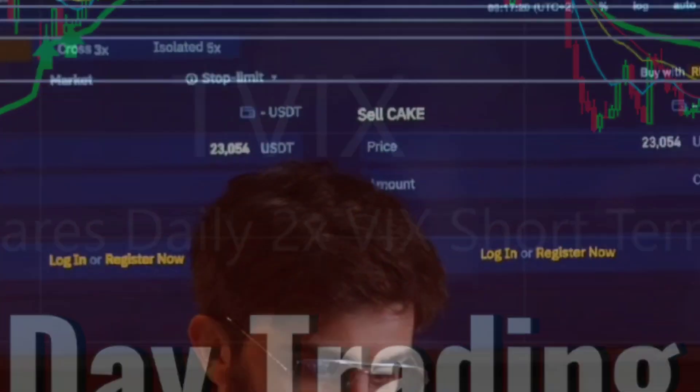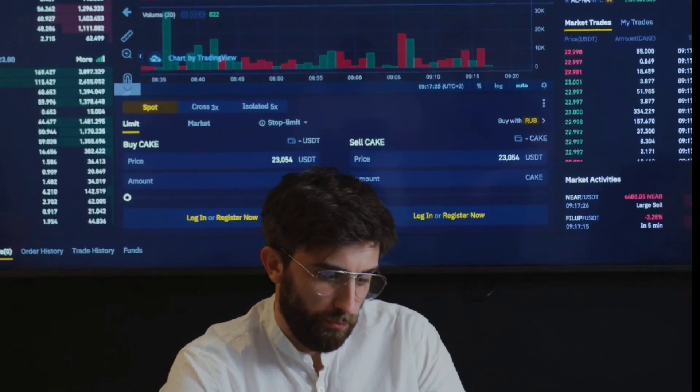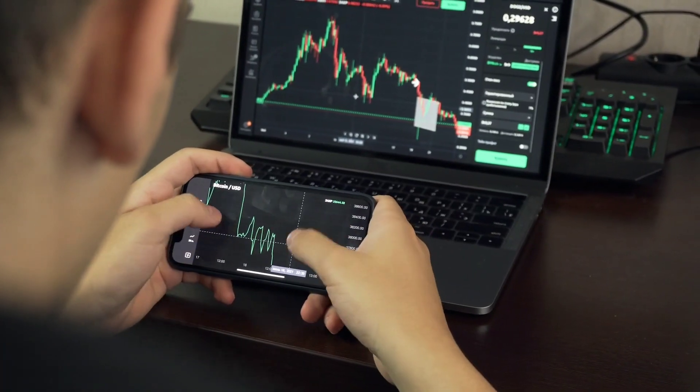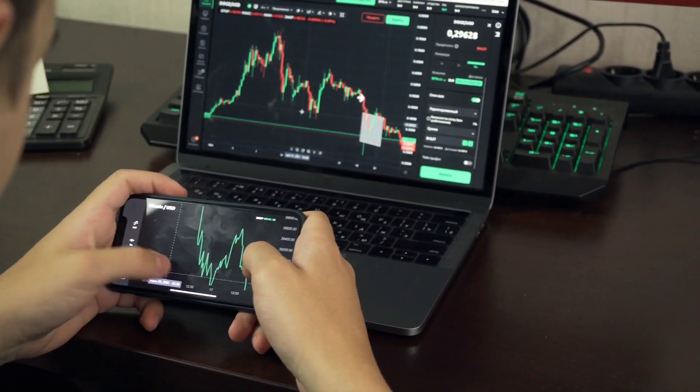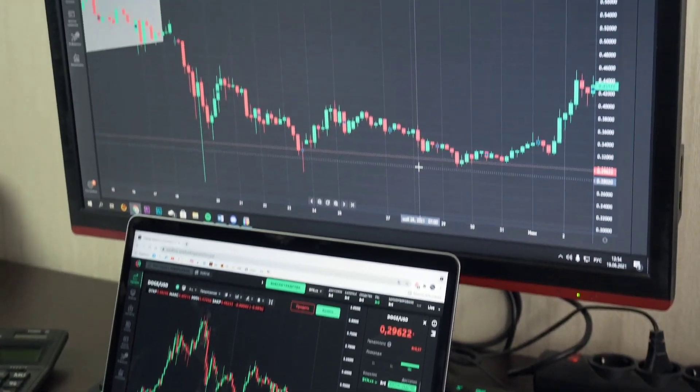Day trading involves buying and selling stocks within the same day, with the goal of profiting from short-term price movements. This strategy is ideal for traders with a high level of capital and a willingness to take on significant risks. Day traders must be able to make quick decisions and have the discipline to stick to their trading plans.